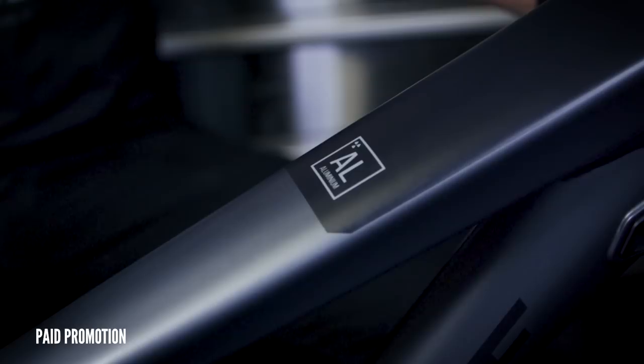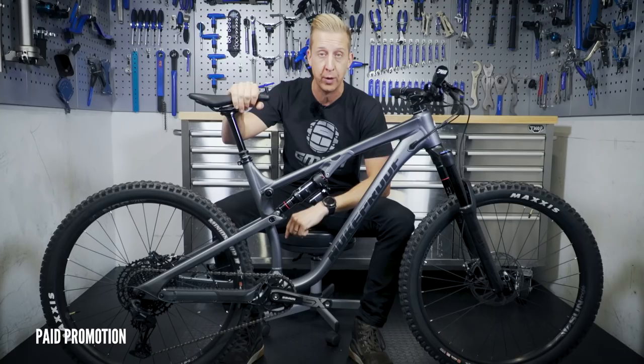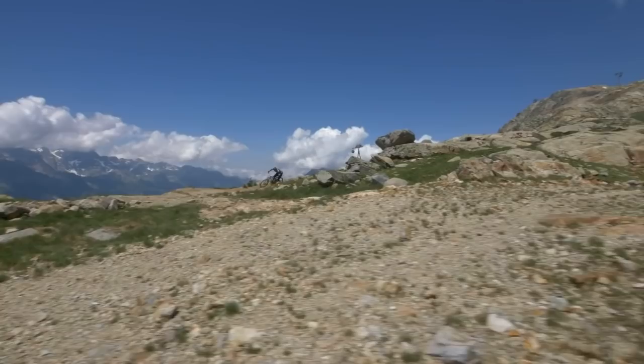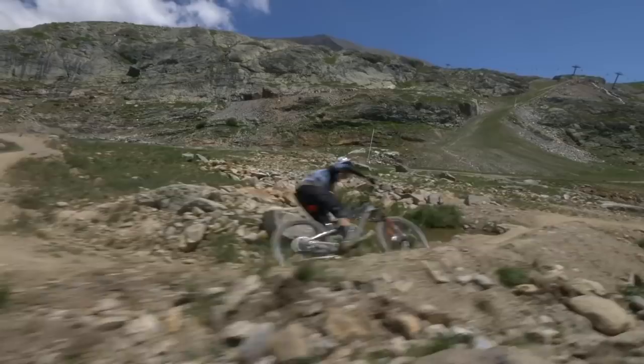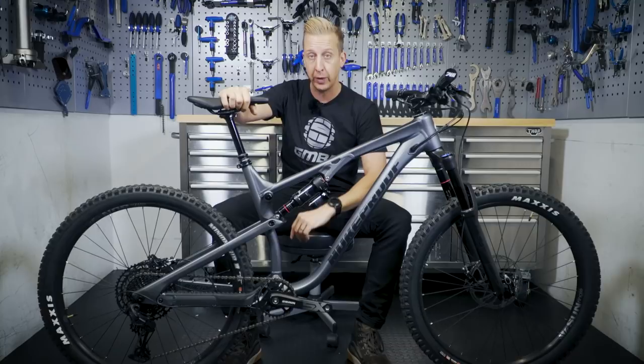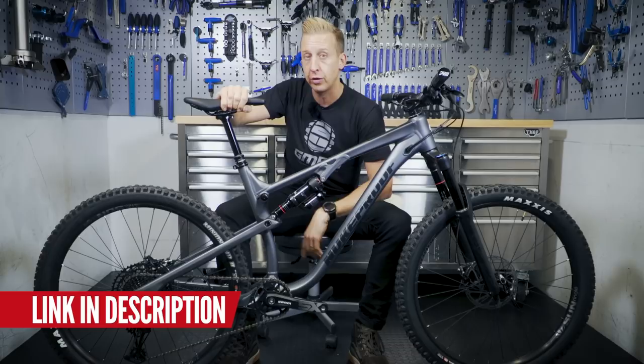We're actually giving one away over on GMBN at the moment. It's got the alloy front end on it, alloy chain stay and the carbon fiber seat stay. It's four sizes from small through to extra large, with reach from 425 up to 515. Head angle is 66 degrees, or you can take it back to 65.5 by changing the flip chip, which also lowers the bottom bracket six millimeters — that's rail mode. If you want to win one, click the link in the description, or look on our Facebook and Instagram channels.